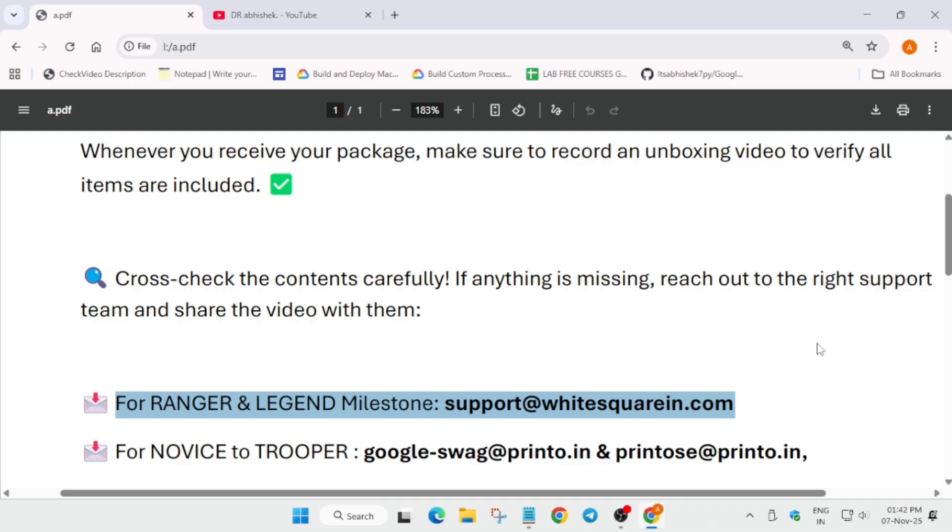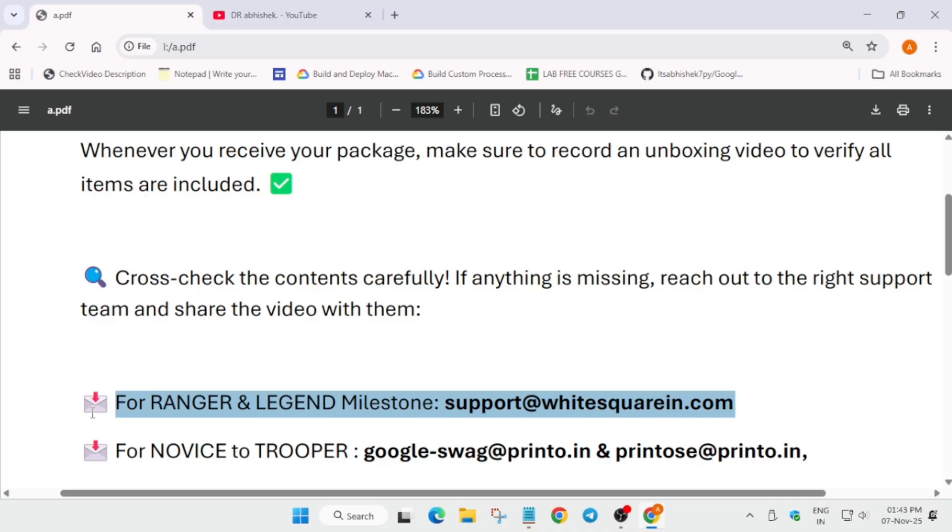These swags are for Cohort 1, which started from January and July. If you are from Novice or Trooper tier, you have to email two addresses shown in the doc. Use the same email address with which you placed the order. Printo generally sends template responses, while White Square provides more accurate and detailed replies.